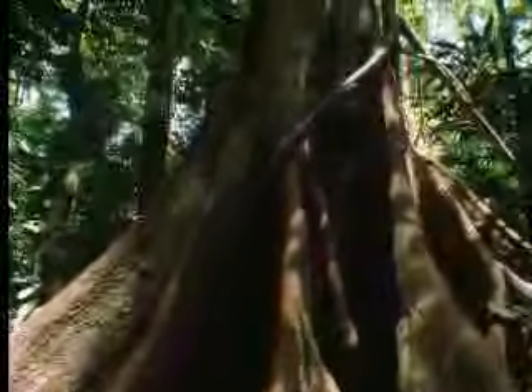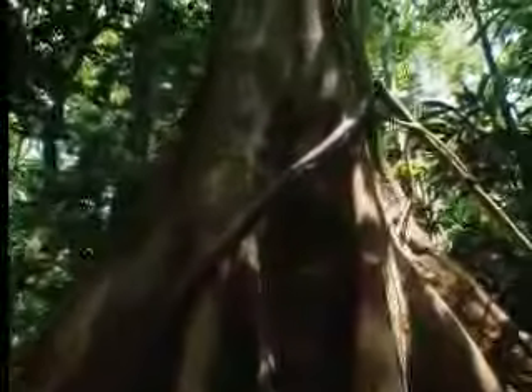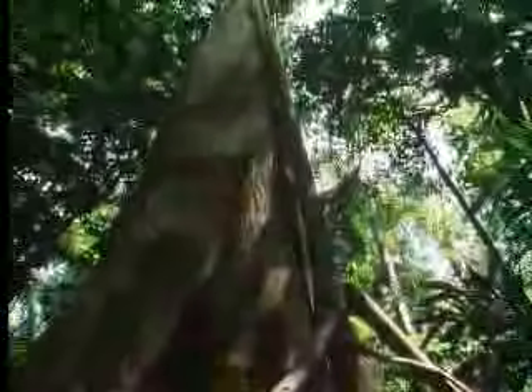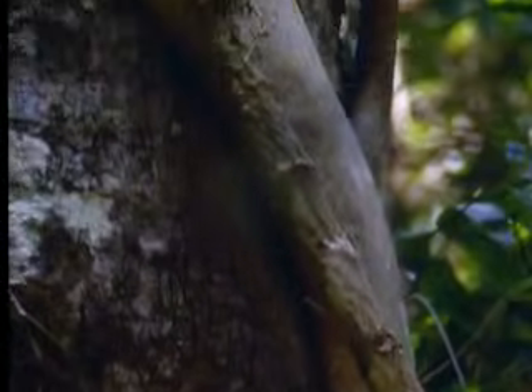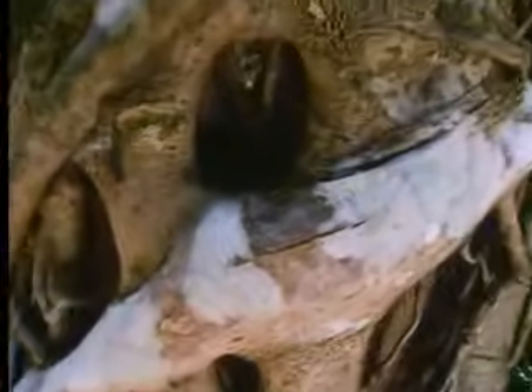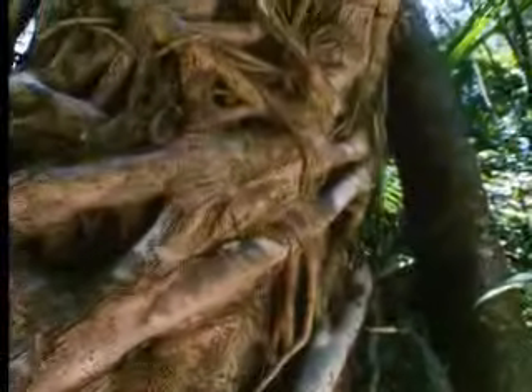Now, supplied with nutrients from the soil, the fig grows really fast. The rootlets wrapped around the main trunk thicken and fuse into a lattice. The host tree's fate is now sealed, for it is in the clutches of a strangler fig.